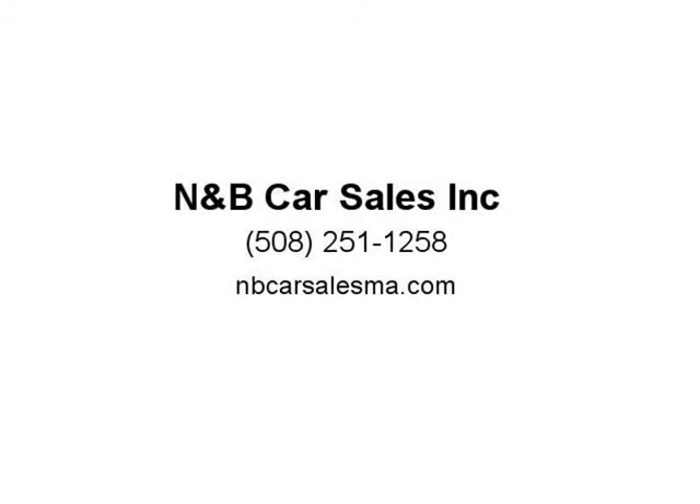When you finance a car with us, we will offer you an extended warranty. We now offer weekly and bi-weekly payment plans. We offer you a bumper-to-bumper warranty up to 2 years at NNAMP.